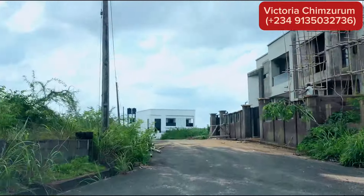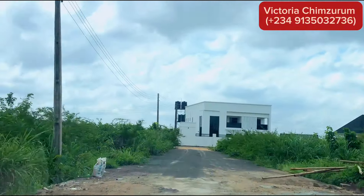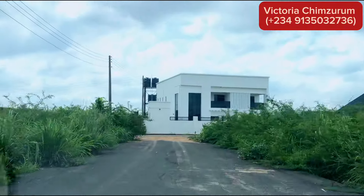As you can see, it is in a secure and safe environment. One thing I love about Centenary City is that it gives you peace of mind and security.